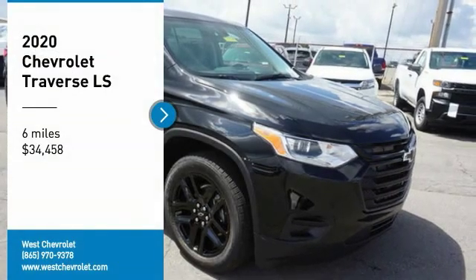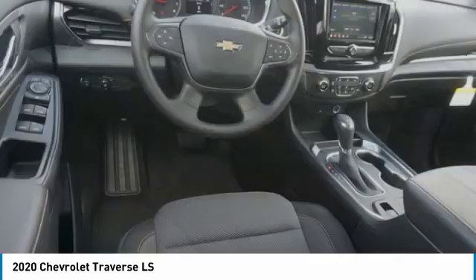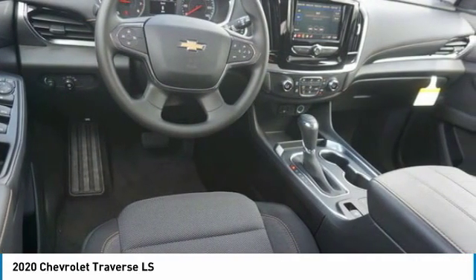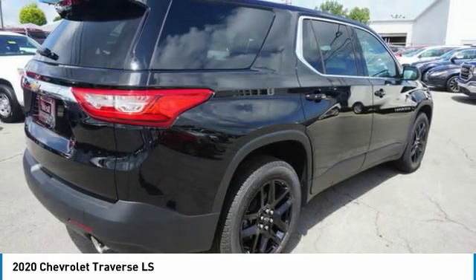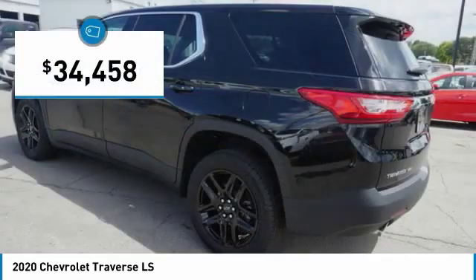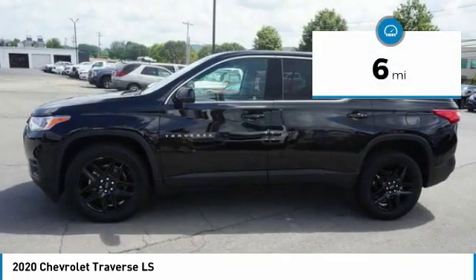We are pleased to show you the 2020 Traverse. Chevy Traverse is more stylish than minivans and far more fuel and space efficient than truck-based SUVs. Crossovers like the Traverse are excellent family vehicles, priced below $35,000. This vehicle has less than 100 miles.